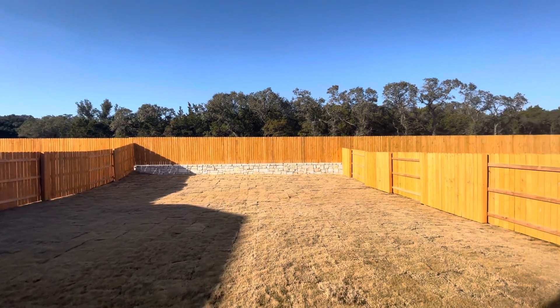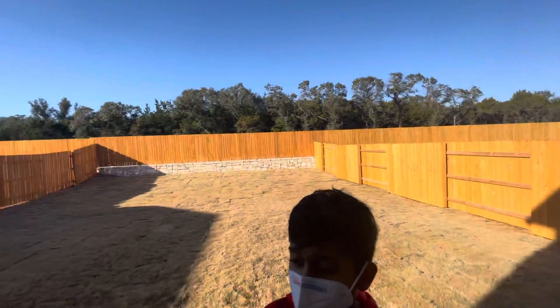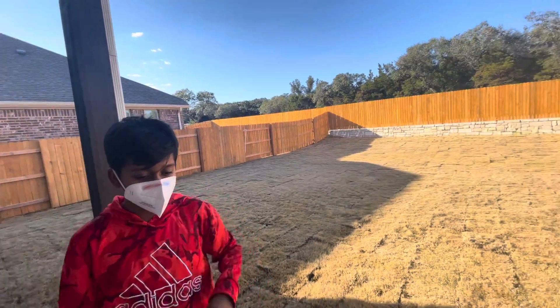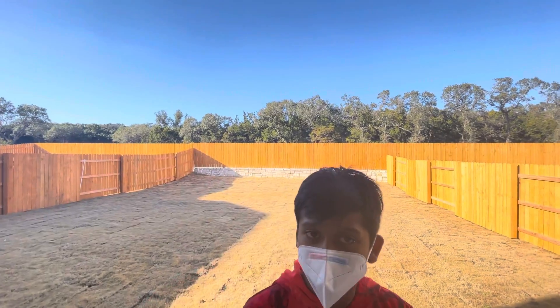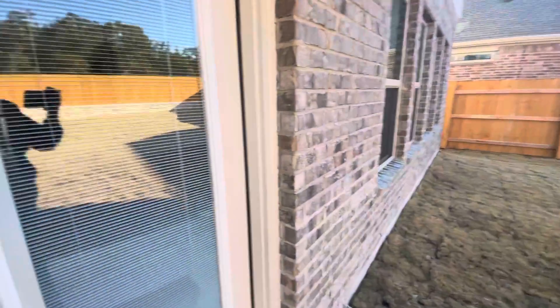Really nice backyard — no neighbor behind it. It's a covered patio, so you'll have your own privacy. You could place like two or three chairs over here and just sit down and relax. You can also add concrete to it.